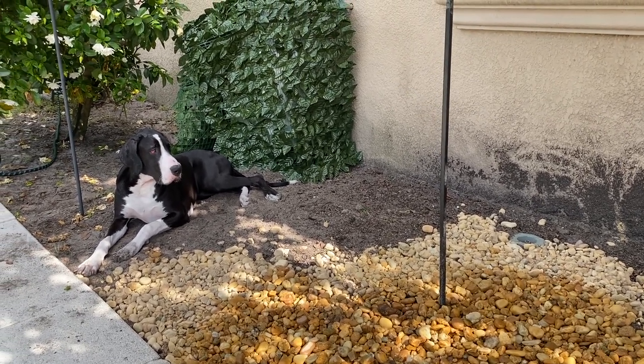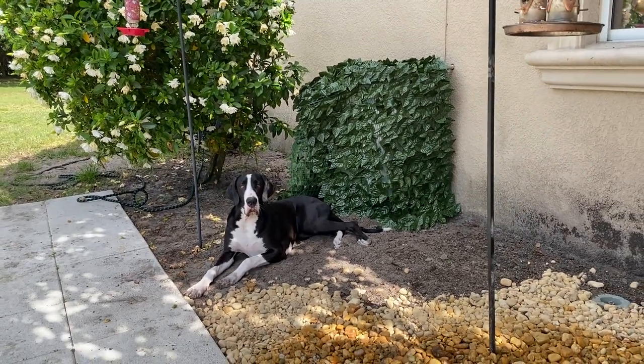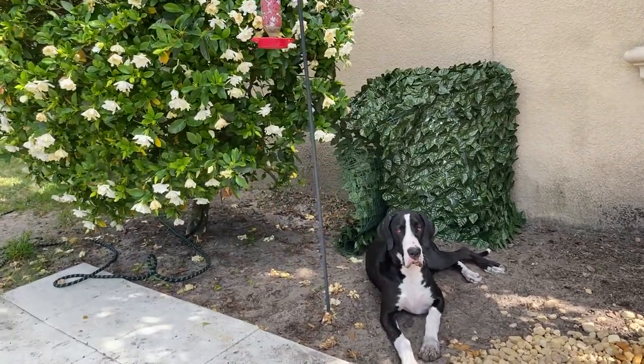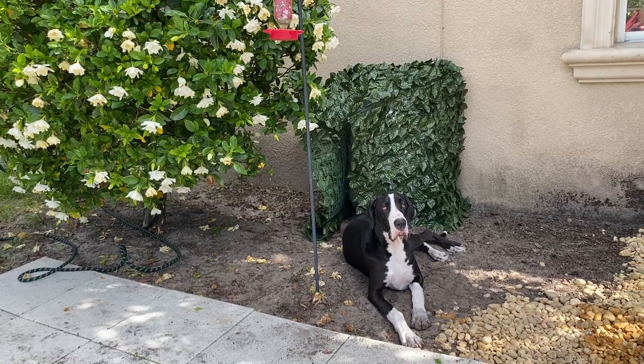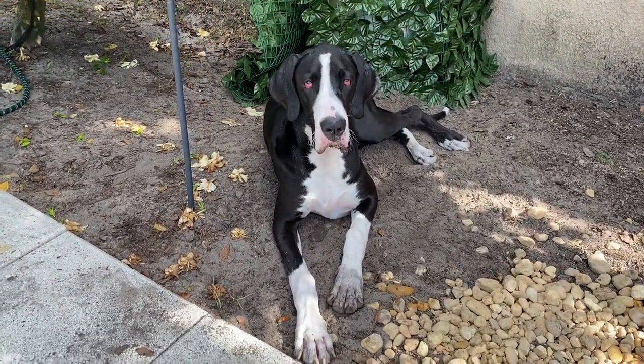Mom really likes sort of the Italian look, as you can tell. And then look at this — look at our gardenia bush. Is this not the most beautiful bush you've ever seen? It's huge! And look at my dirty paws.